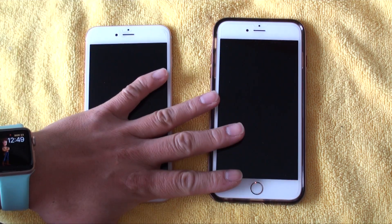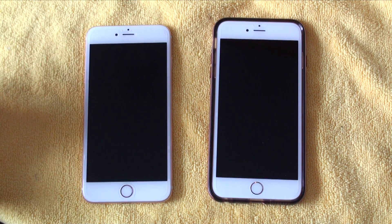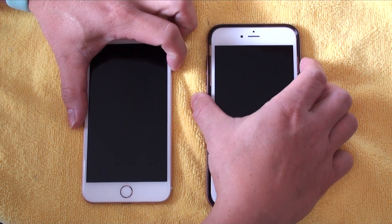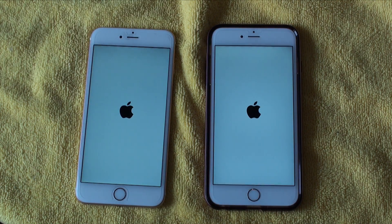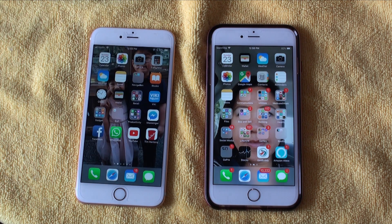Diving right in, both phones are powered down. Before shutting them down I closed all apps and all Safari windows so we have a similar baseline for testing. Starting with a boot-up test — iOS 12 loads up into the UI first, and iOS 11 typically follows anywhere between 7 and 10 seconds behind. In this case it wasn't too bad, about 5 seconds slower.